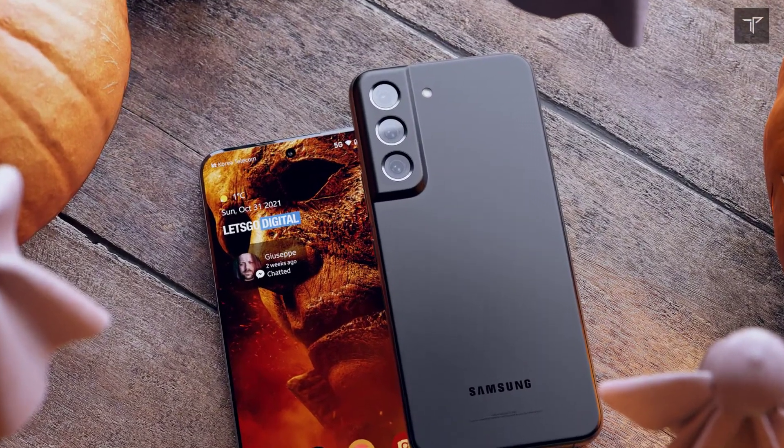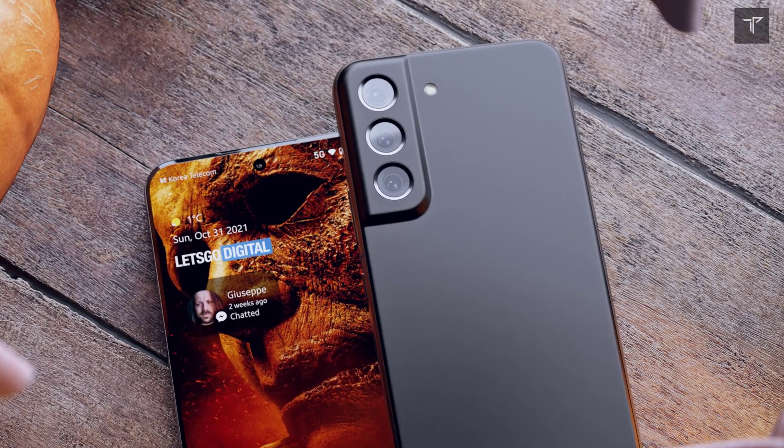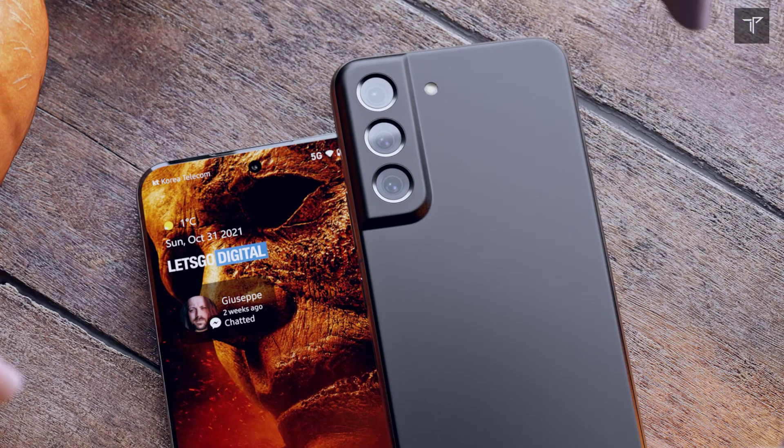What do you think about this smartphone? Let me know your thoughts in the comment section below and vote in the community poll — which phone are you waiting for the most? Thanks for watching, and I'll see you in the very next one.